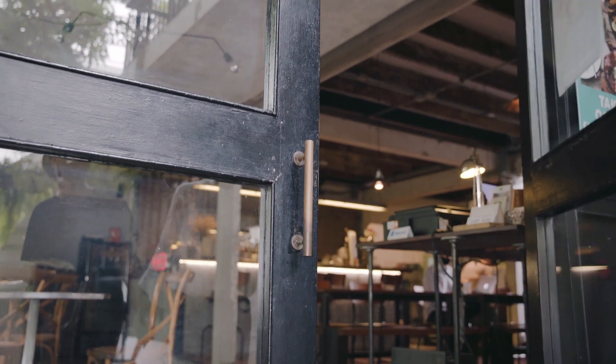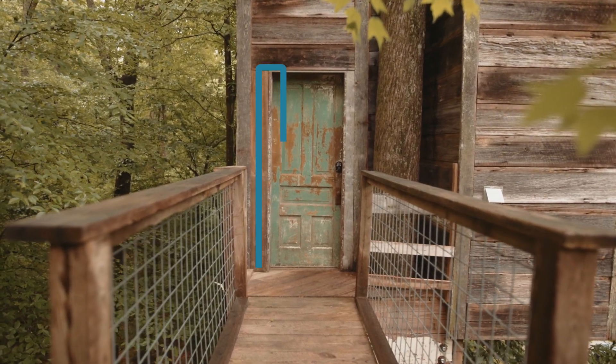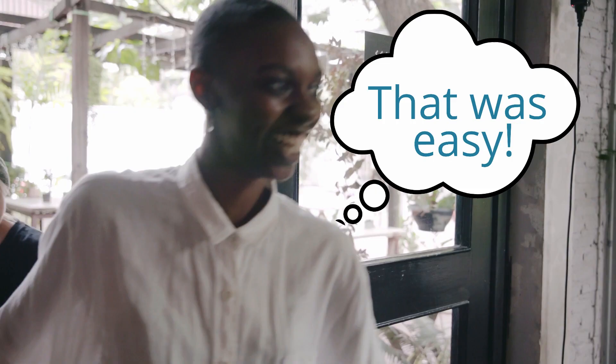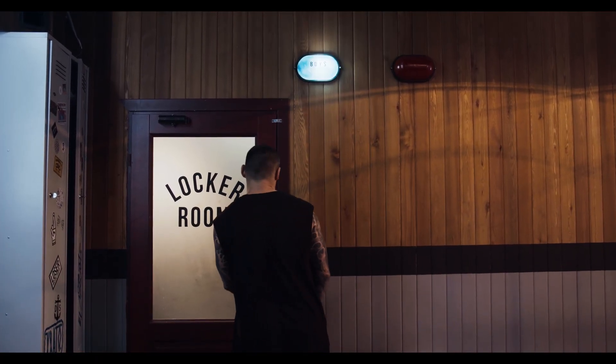When we use a door, the process is nearly automatic. As you approach, your brain has already decided which side the hinges are on, whether to push it, pull it, or slide it, and how much force is needed to move it. Almost every time, these expectations are correct, and we're through the door without a second thought.